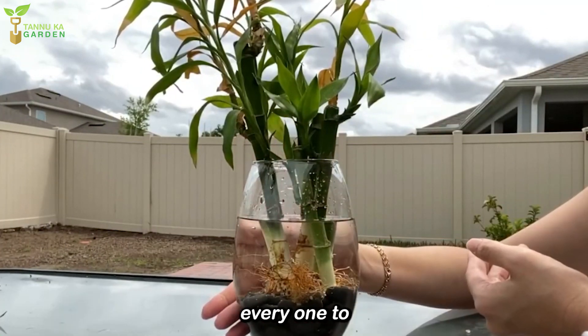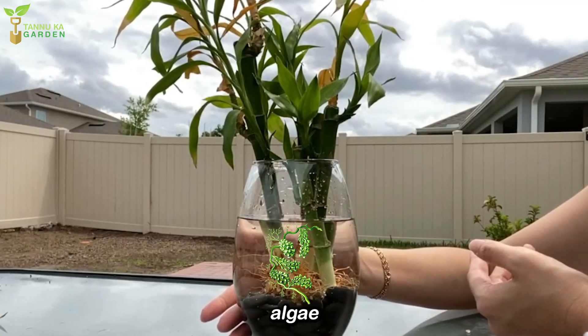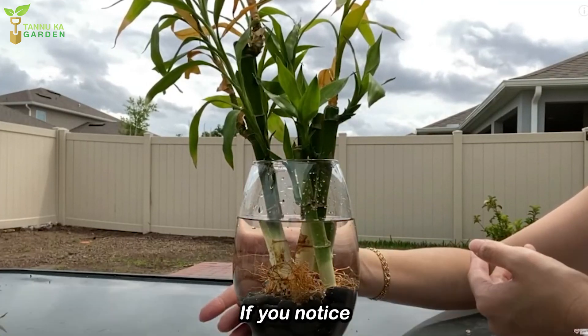Change the water every one to two weeks to keep it fresh and to prevent algae and bacterial growth. If you notice the water becoming cloudy, change it more frequently.